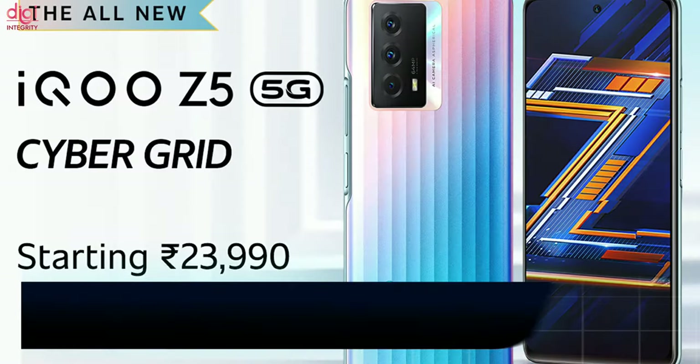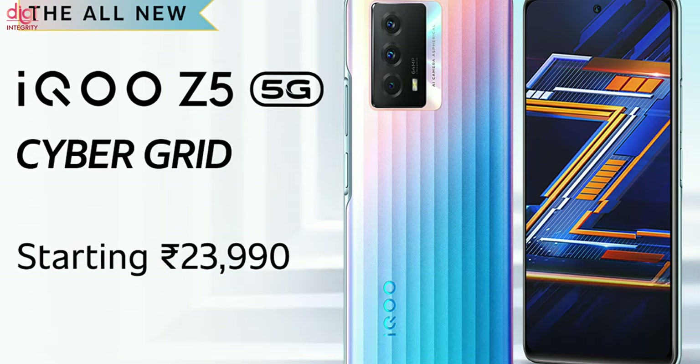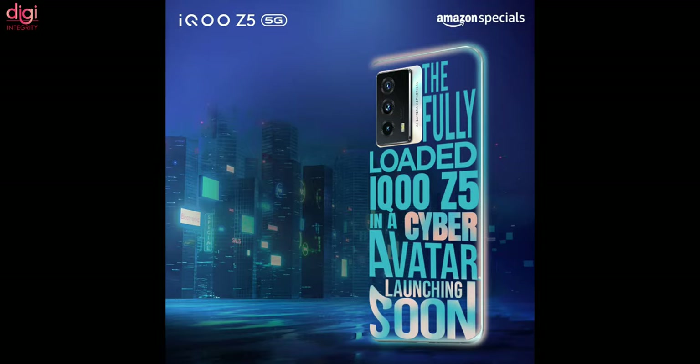Global smartphone brand iQOO announced that it will be launching an all-new CyberGrid color variant for the iQOO Z5. This smartphone is already available in two colors — Mystic Space and Arctic Dawn. The CyberGrid edition was launched in China and is now available in India as well.